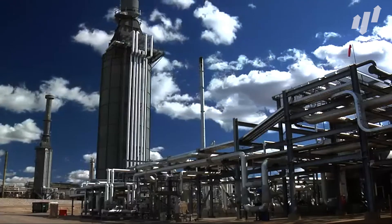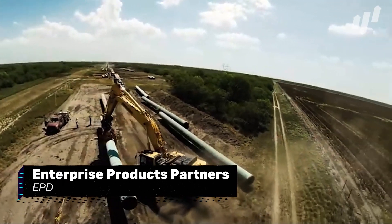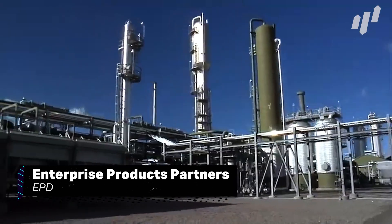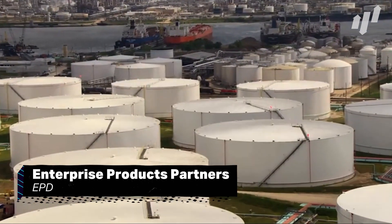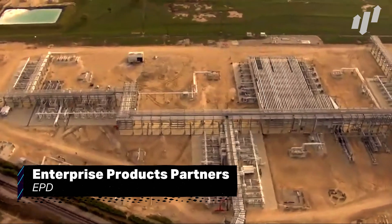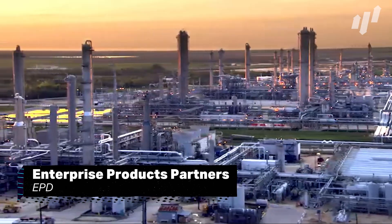Next up on our list is Houston-based Enterprise Products Partners, ticker EPD, an energy company that deals with both crude oil and natural gas. The company runs pipelines, operates processing, and oversees storage facilities, and while not a great long-term prospect due to its impact on climate change, oil isn't going anywhere fast. They also offer a whopping 8% dividend payout, which shows they are committed to their investors. This is the stock to consider closely.